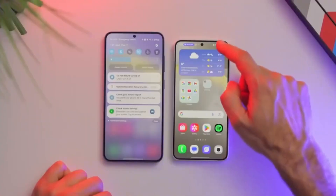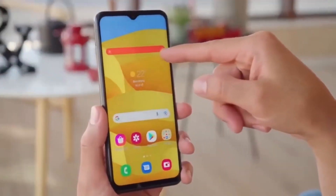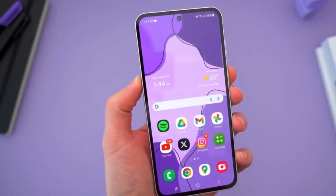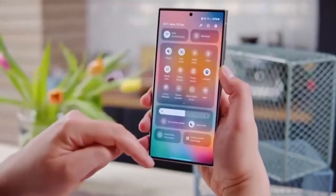For years, we've seen One UI grow more refined in terms of functionality, customization, and user experience. But the visual side of things has often lagged behind, stuck in the past with outdated illustrations. With One UI 8, that might finally start to change. And if the rest of the system follows the lead of the new weather app, we could be in for a much-needed aesthetic refresh.